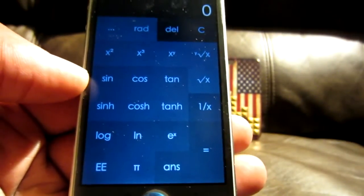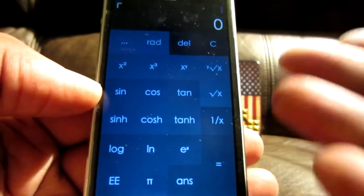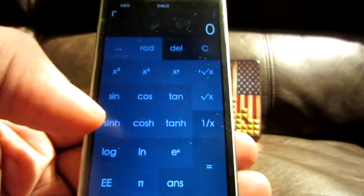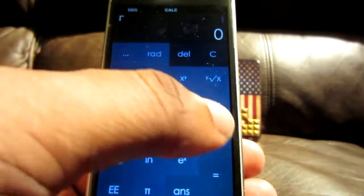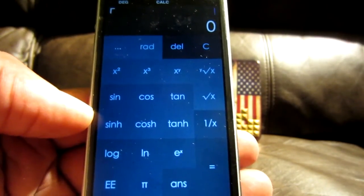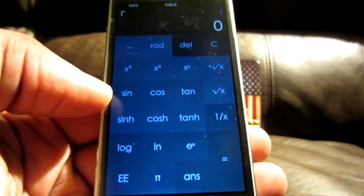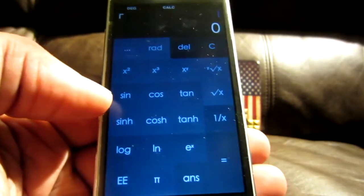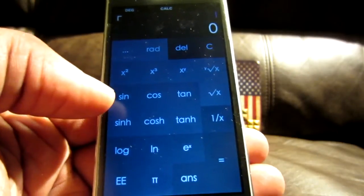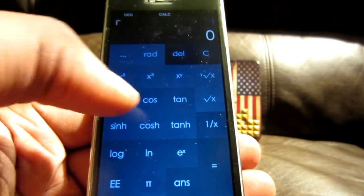Back in the day, we used to pay like $90, $100 for calculators that would do these kind of equations and all that. Shout out to everybody out there who knows about the TI-83 scientific calculator — that was a deal back in the day. If you guys know about that, let me know, hit the like button or hit me in the comments.